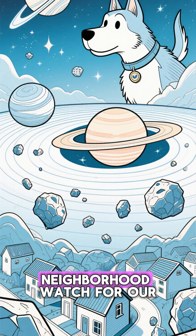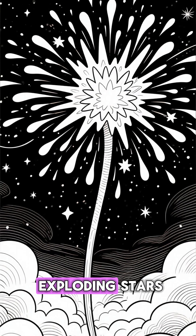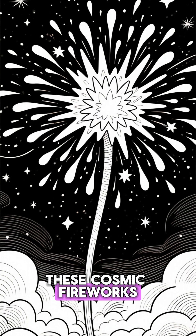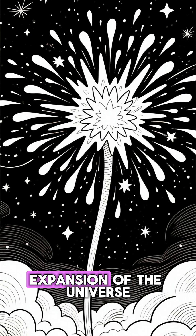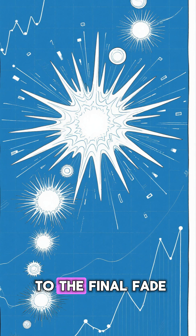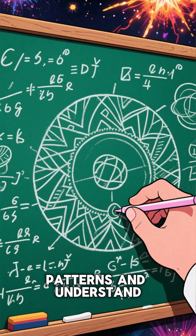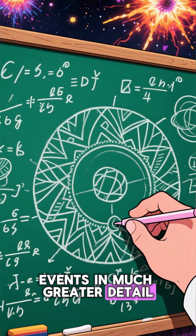It's like installing a neighborhood watch for our entire cosmic backyard. Then there are the exploding stars, or supernovae. These cosmic fireworks are crucial for understanding the life cycle of stars and the expansion of the universe. Rubin will catch thousands of them in the act, from the first flicker to the final fade. By watching so many, we can start to see patterns and understand the physics behind these incredible events in much greater detail.